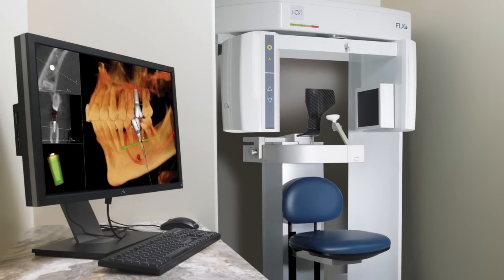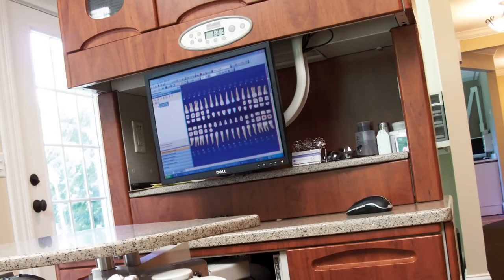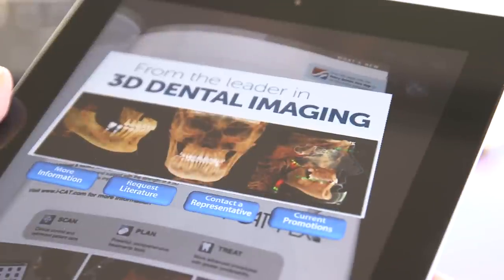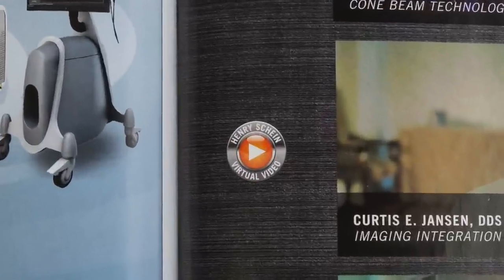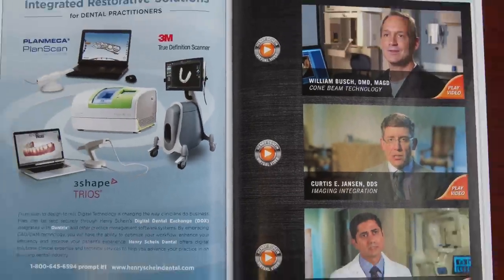Henry Schein has earned a reputation for its innovative and forward-thinking approach to dentistry. Today we are announcing a new feature that pairs augmented reality technology with some of the most well-respected names in the dental industry — Henry Schein's new virtual video interviews, featured in the pages of our new equipment and technology catalog.